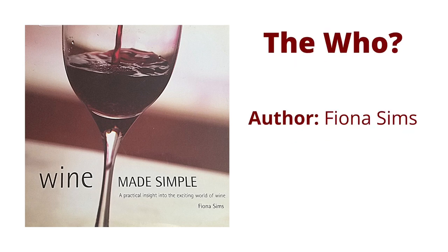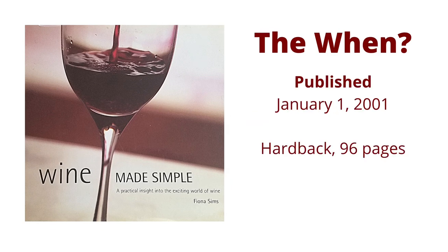The Who: the author is Fiona Sims. The When: this book was published January 1st, 2001. It is only available in hardback and it is 96 pages.